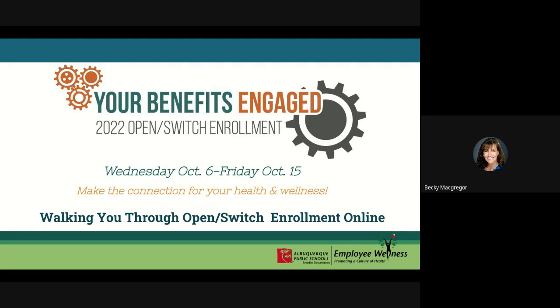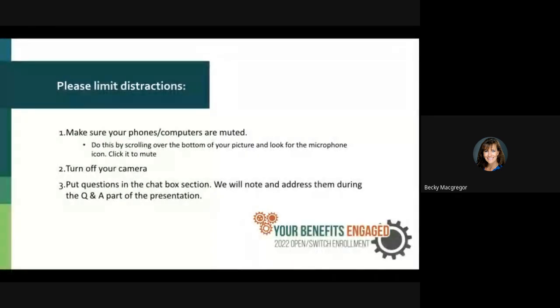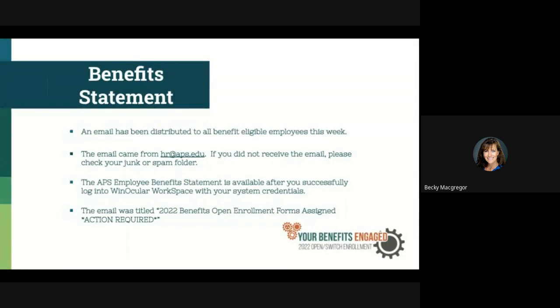I just want to give you guys a couple of reminders. Please make sure your phones and computers are muted. Turn off your camera if you can. Until we get to the Q&A, you can put your questions in the chat box. We will either address it in the chat as we go or address it as a group at the end of the presentation. And with that, I'm going to turn it over to Andrea.